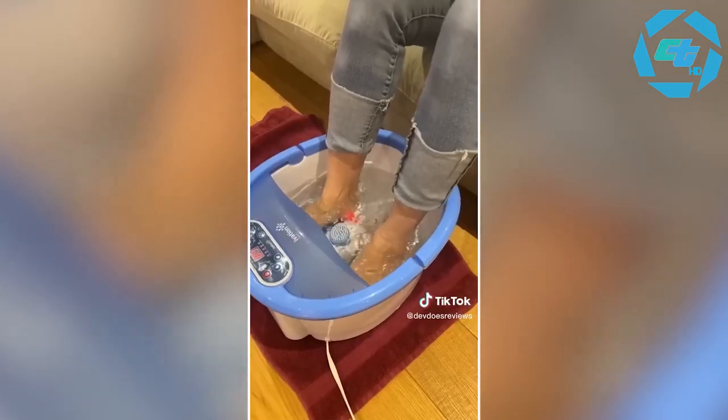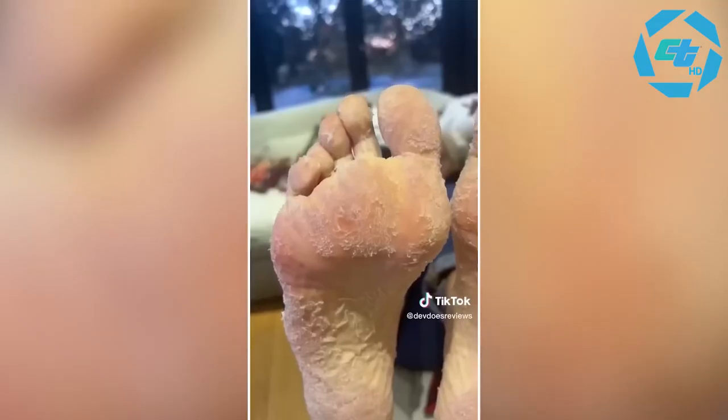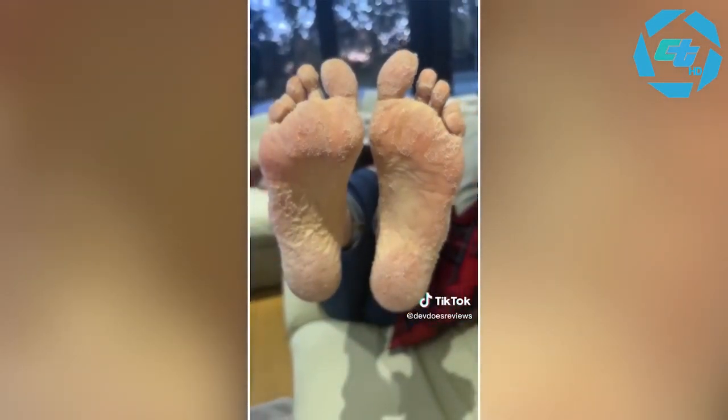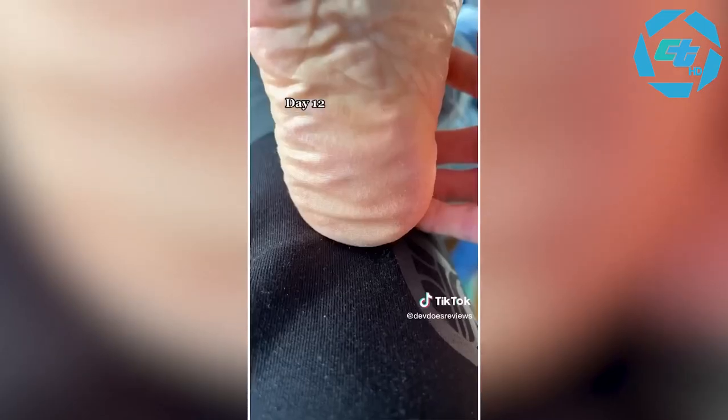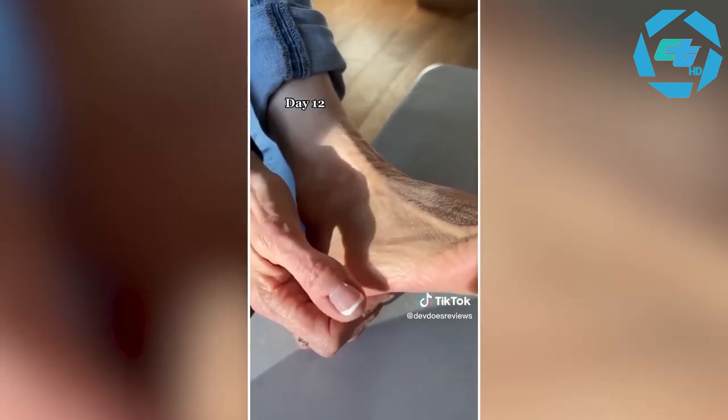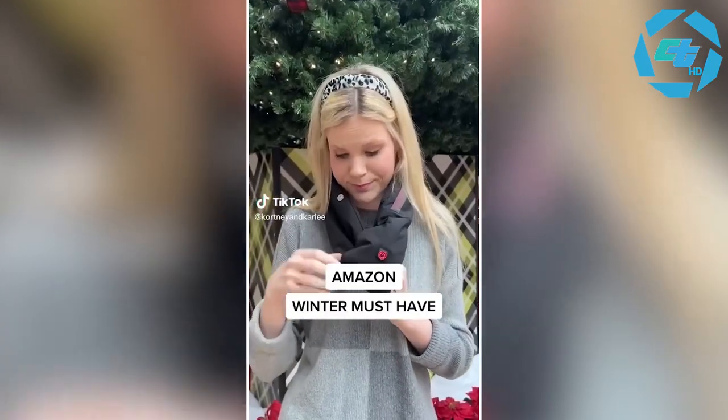This foot spa works really well in loosening up all the skin and made it easier to peel off. At day seven they look absolutely hideous but it's clearly working. And finally, on just day 12 — I tracked it all — they look absolutely great. It literally looks like she's got a new set of feet, and the most important thing was that she was really happy and feels way more confident.